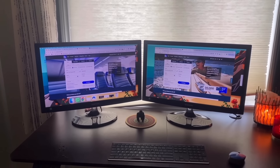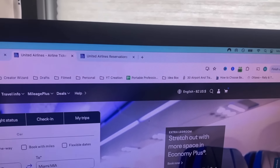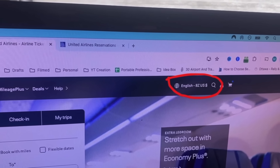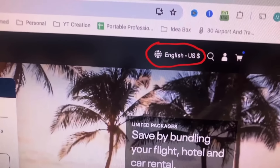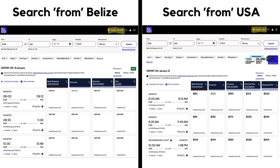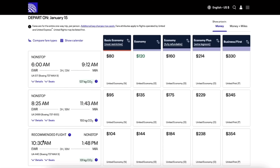Here's what my dual monitor setup looks like: on the left, United.com thinks I'm in Belize searching for that flight from Newark to Miami, and on the right, it thinks I'm searching for that exact same flight from the US. The prices from Belize are up to 20% higher for the same flights at the same times. By simply changing your virtual location with a VPN, you can explore different prices and potentially save money — in this case, I'll save money by buying the ticket on the browser connected to the US, not Belize.